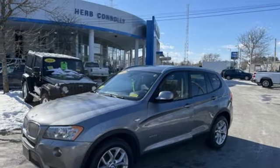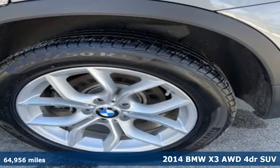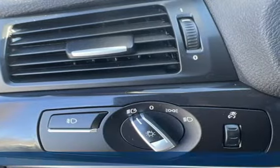It's a 2014 BMW X3. This X3 is versatile and nimble enough for the urban jungle and capable enough for your next road trip.